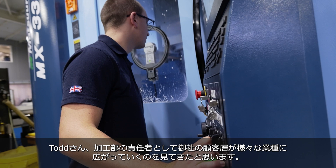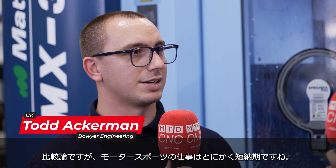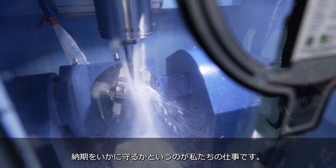Todd, as the engineering manager here, watching Bowyer's move from a select few customers to a huge range of sectors, what challenges have you had to face meeting these new requirements? For us, things like the motorsport industry — they always want fast lead times, they want things accurate, they want things as soon as possible, so we've had to look at that and make that right. And also with prototype work, generally there's a lot of struggle; it's hard to get prototype work done quickly. We still face that challenge of getting it done quickly — there are still deadlines to meet and that's what we're aiming for.